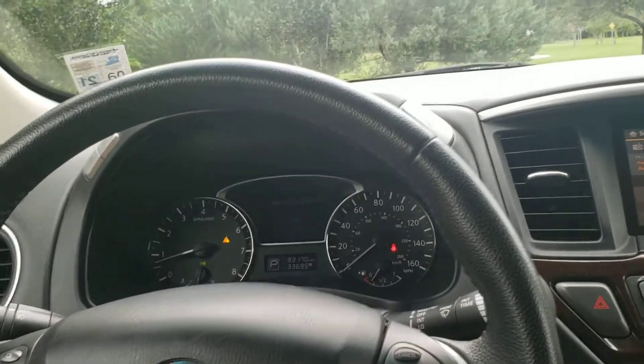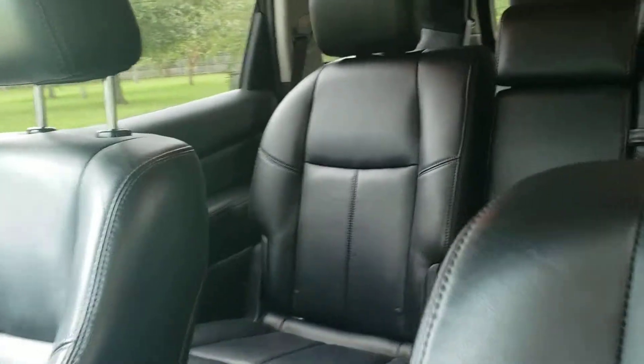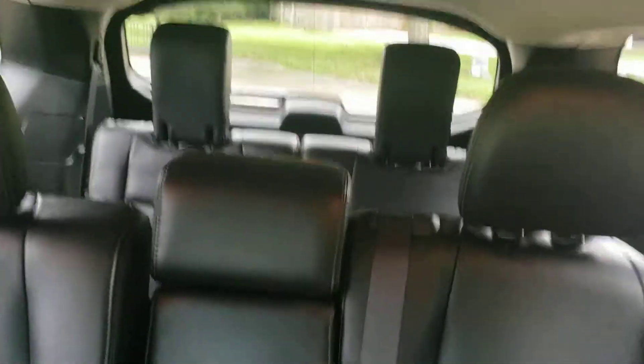It's a very nice car. It does have third row seating. No stains, no rips, no tears on the headliner, and all the other seats are in like-new condition. The third row seat in the back is in like-new condition as well.